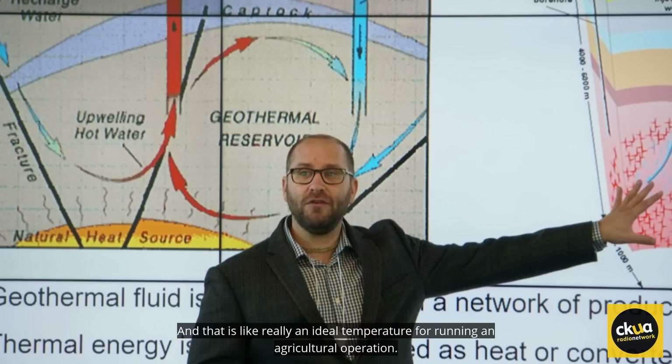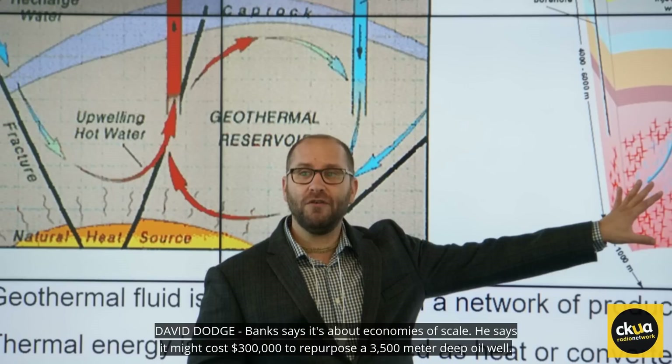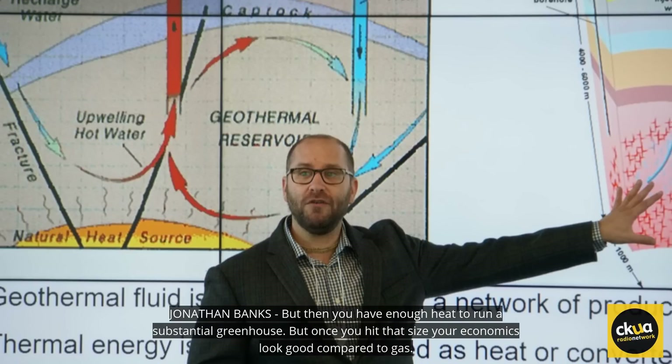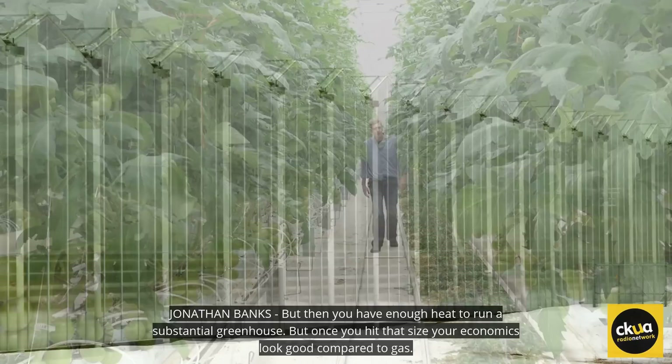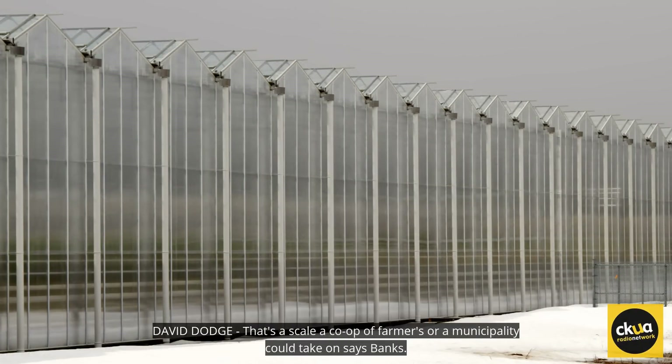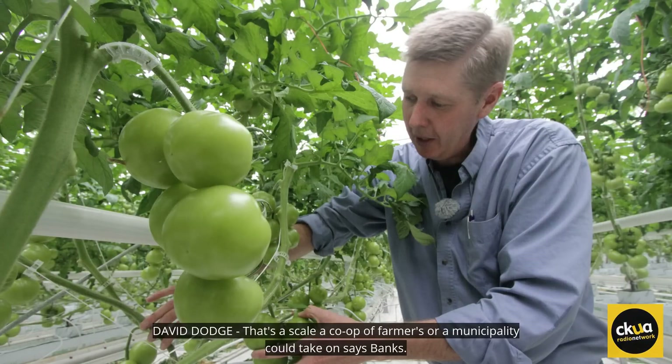We identified hundreds of geothermal pools that are between 60 and 90 degrees, and that is really an ideal temperature for running an agricultural operation. Banks says it's about economies of scale — it might cost $300,000 to repurpose a 3,500 meter deep oil well, but then you have enough heat to run a substantial greenhouse. Once you hit that size, your economics look good compared to gas. That's a scale a co-op of farmers or a municipality could take on, says Banks.